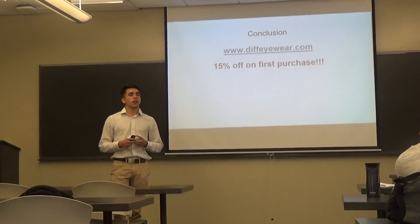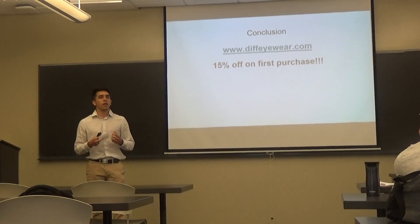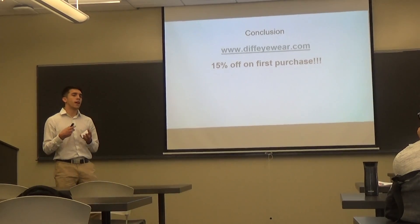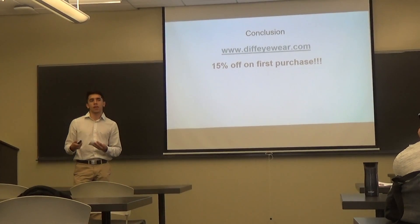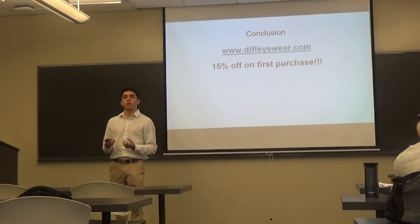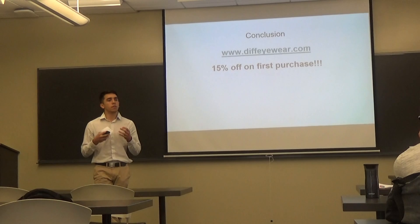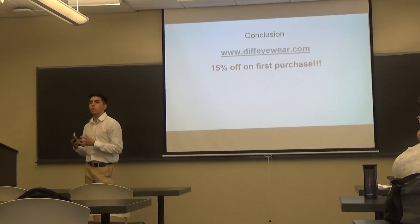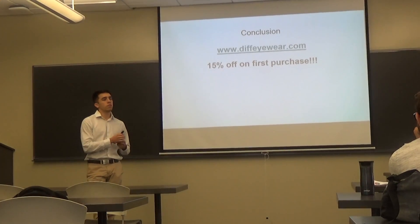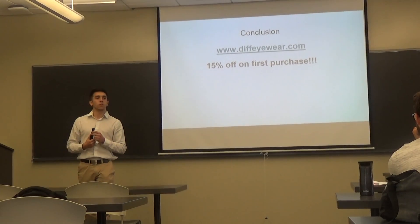In conclusion, I talked about the buy one, give one policy and how DIF has teamed up with Eyes on Africa. I compared DIF's products to Ray-Ban's, showing how DIF offers cheaper products with the same high quality material. I also discussed advantages like being able to make a difference in someone else's life. DIF Eyewear is a company that wants to make both their customers and those in need happy. You can help by purchasing a pair of DIF sunglasses and allowing them to donate reading glasses to those in Africa.